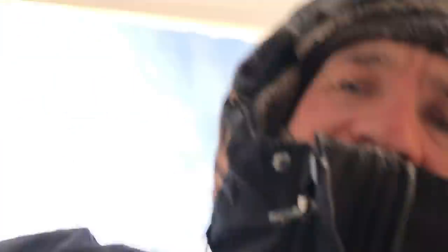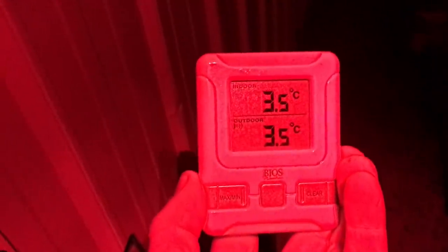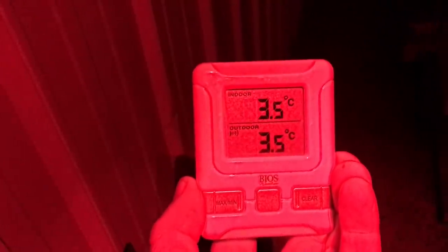There she's at idle, let's go take a peek. The module reads four and it is 3.5 consistent from the outside to the inside of the shed, so the air is being mixed perfectly.